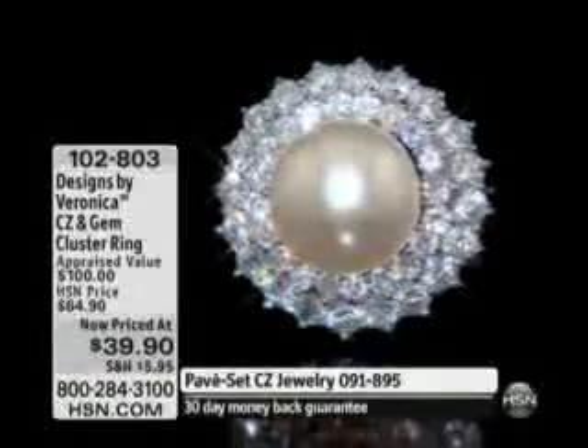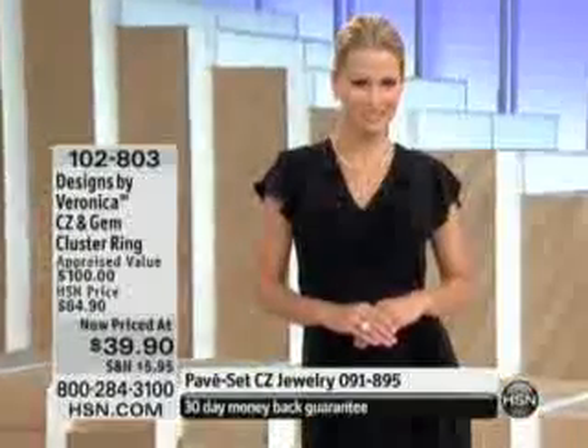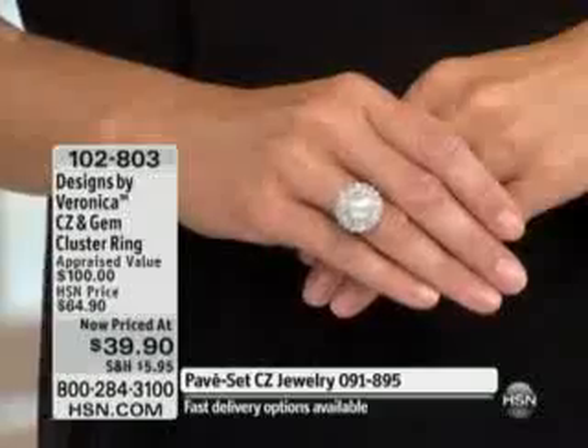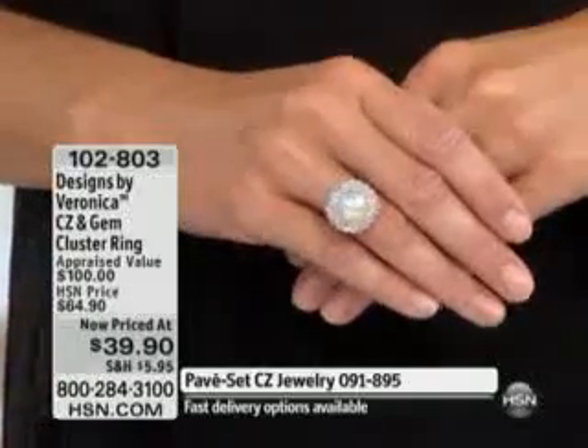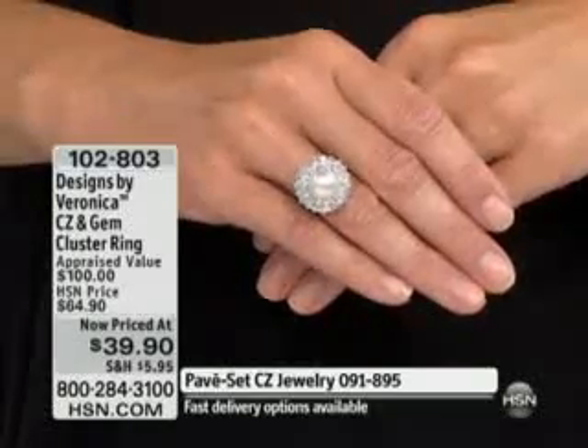I'm trying to keep up with these unbelievable new things that are coming out with pearls. I want to bring you what you see — I want to bring it to you the day after you see it. That's why we get excited to see what Vera has for us and all of these new designs.